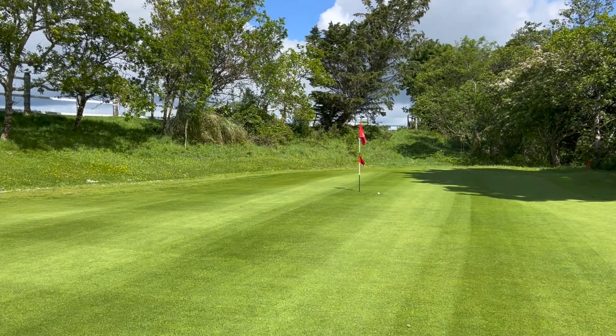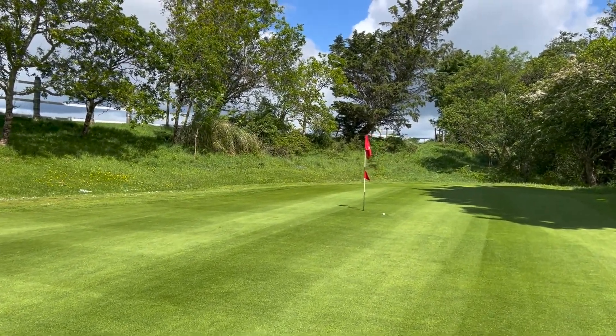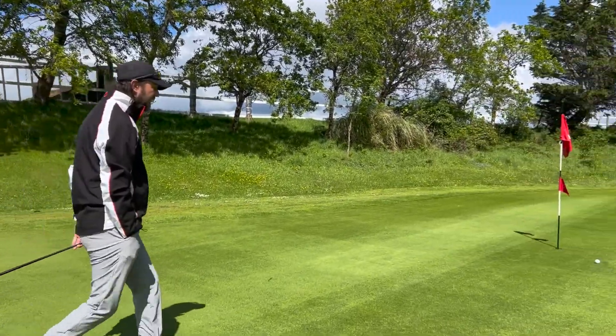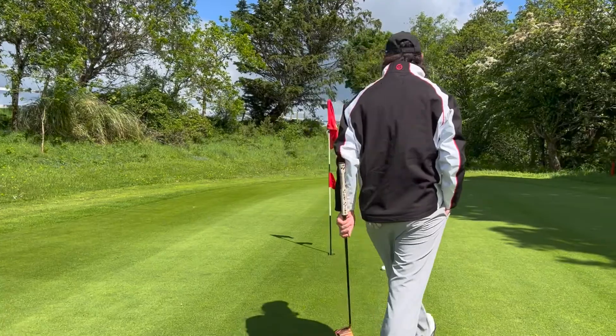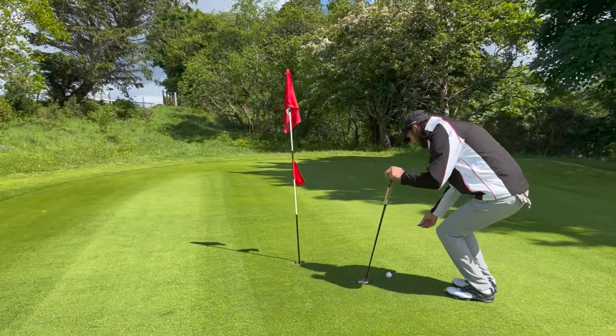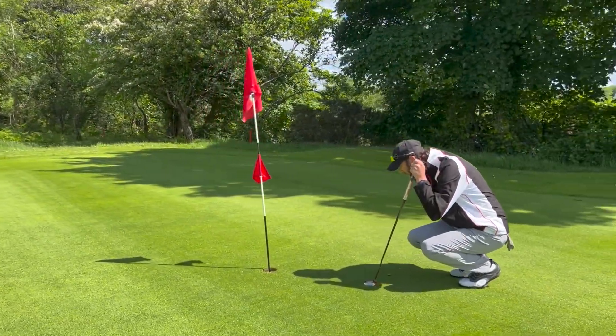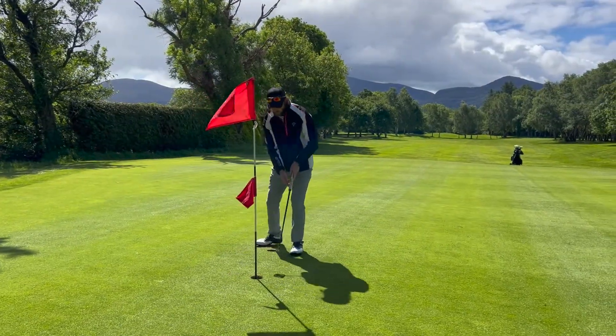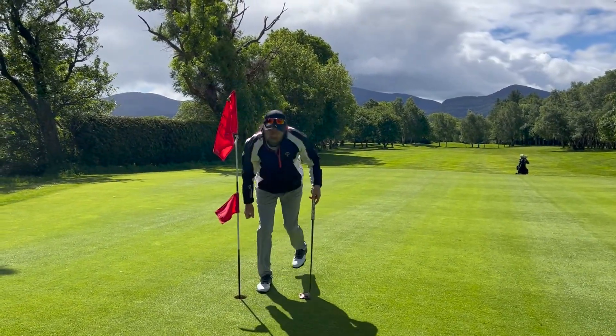Perfect pace — so hard to judge that, especially with the wet. But yeah, I'm happy with that, I'll take that any day. Now see if we can get the par. Par save on the index one — nice.